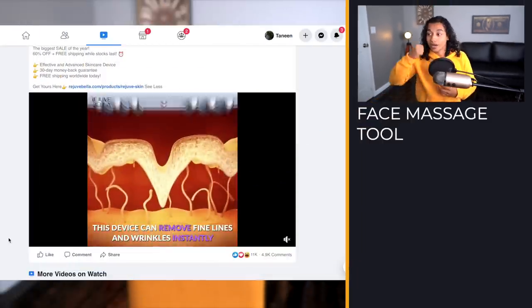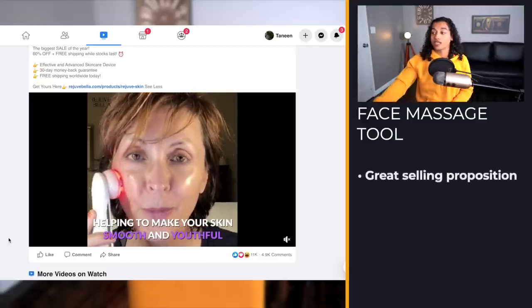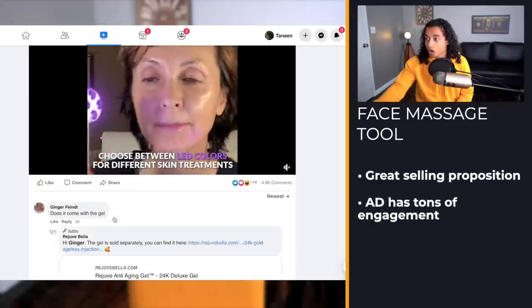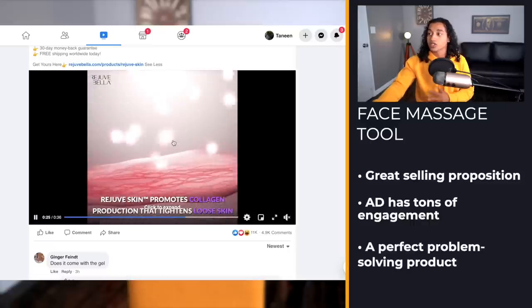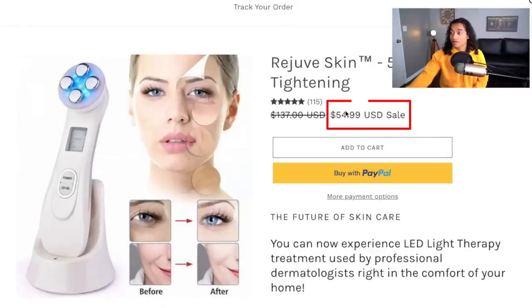The first product on today's list is this skincare product — you put it on your face and it takes wrinkles away and makes you look younger. That's a super amazing selling proposition. This ad is absolutely blowing up, with tons of recent comments. It's one of those perfect problem-solving products people really love. Especially since we're in Q4, people will love this for Christmas. The selling price is $55, which is a perfect price to start testing.